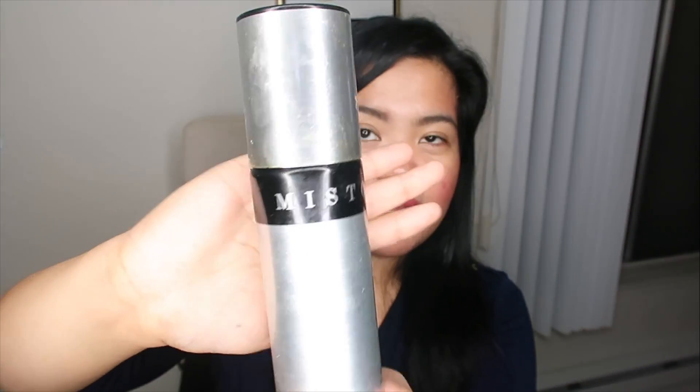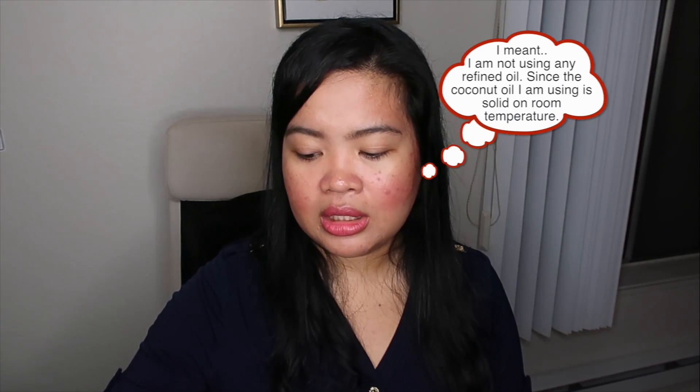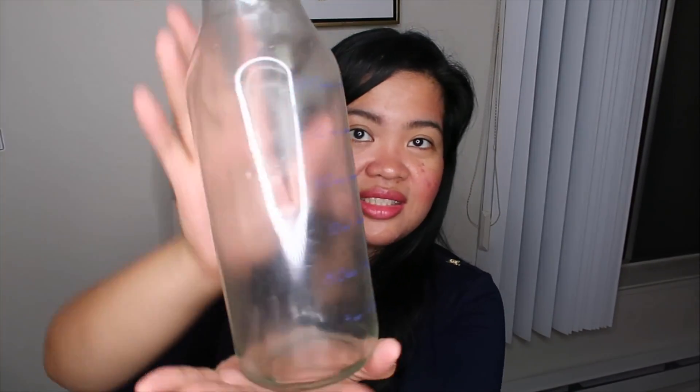I only have two more items that are non-consumable that I'm purging. The first one I'm going to throw away because it's not in good shape anymore — it's the Misto Oil Mister, which I got at Target. This is good if you use oil every day or multiple times a day, but since I don't really use oil anymore, it doesn't work for me.